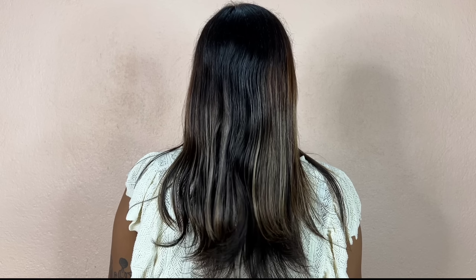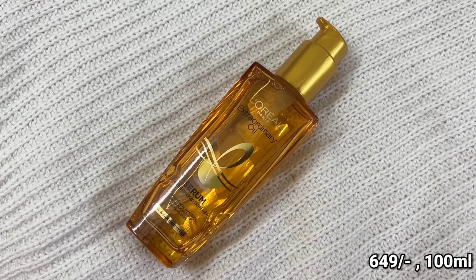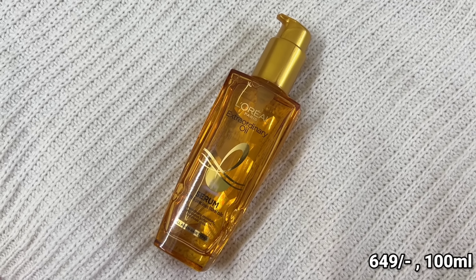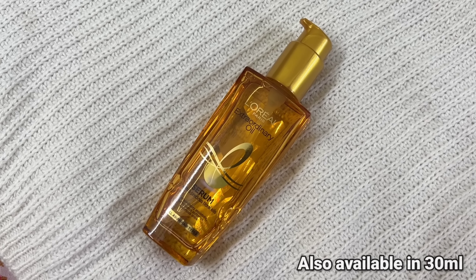Now, you can achieve beautiful, luscious and shiny hair in just a few seconds, and in an affordable budget too. It retails for Rs. 649 for 100 ml of product, which makes it quite a bargain. It also comes in a 30 ml size which fits in your bag easily.